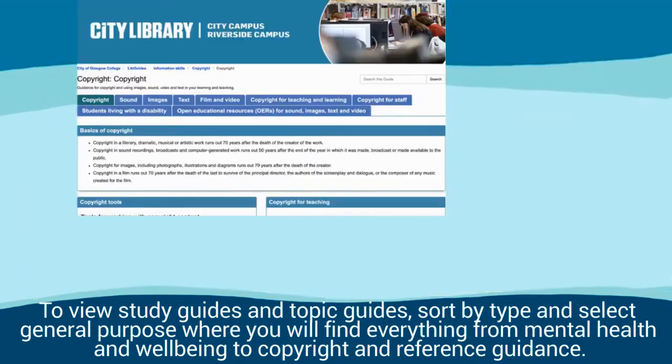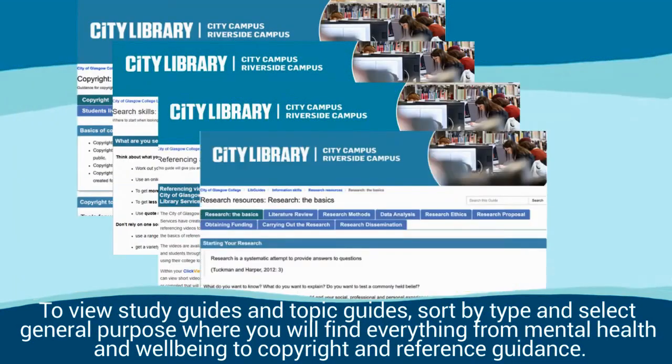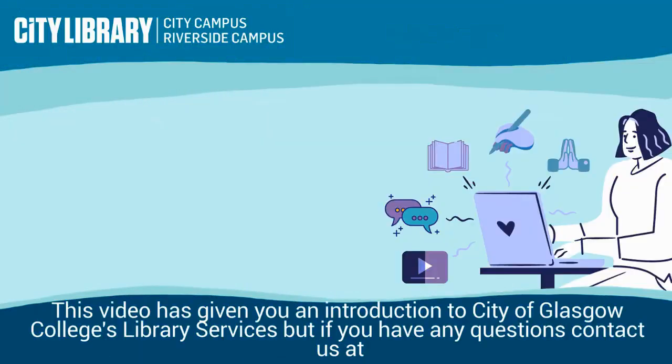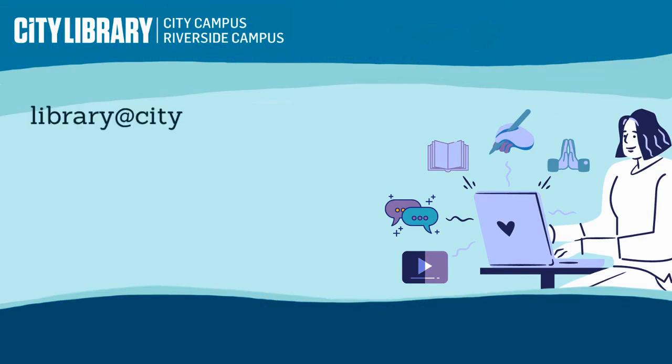To view study guides and topic guides, sort by type and select general purpose, where you will find everything from mental health and well-being to copyright and reference guides. This video has given you an introduction to City of Glasgow College's Library Services, but if you have any questions contact us at library@cityofglasgowcollege.ac.uk.